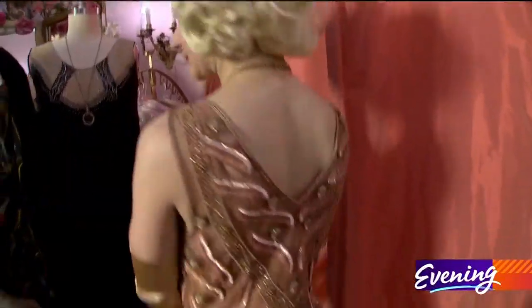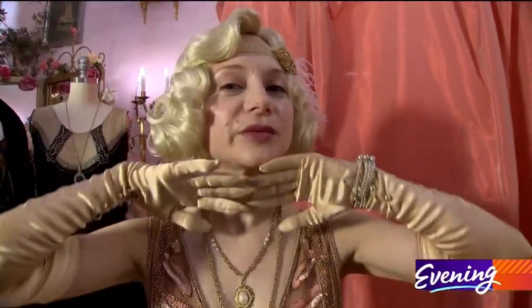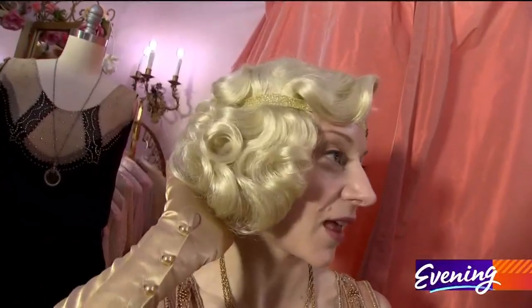Here comes Lady Edith. We can offer this in sizes extra small through 3X. Vintage satin gloves. This wig is called the Rose — it comes in red, black, and blonde.